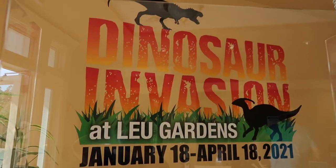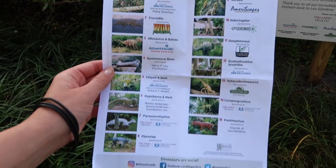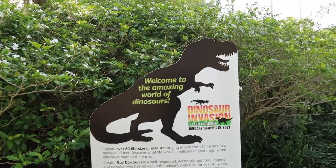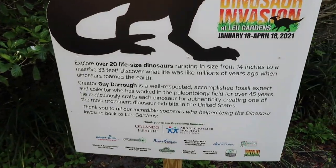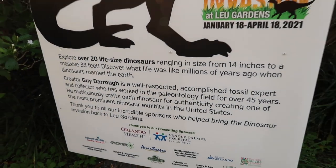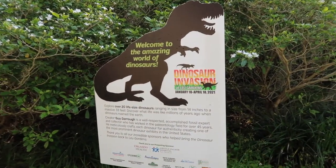We did pick up some maps to help get around. The back of the map has a guide to all the different dinosaurs that you can find here at the Dinosaur Invasion event. They range in size from really small to really really large. I have been wanting to come out to this event since it started in January, and I'm so happy and ready to go on this dinosaur hunt today.